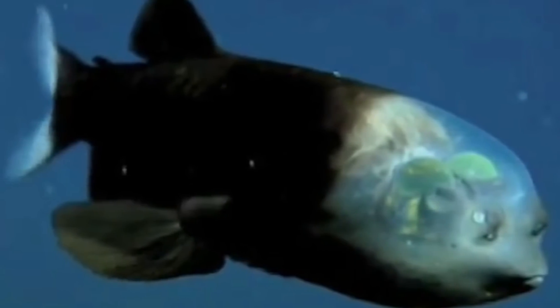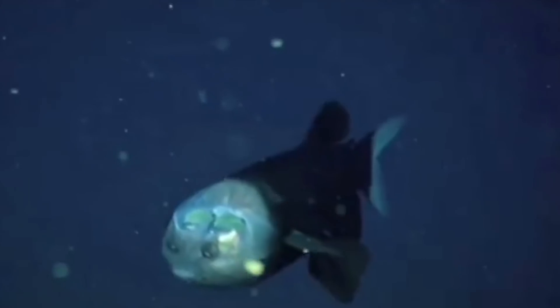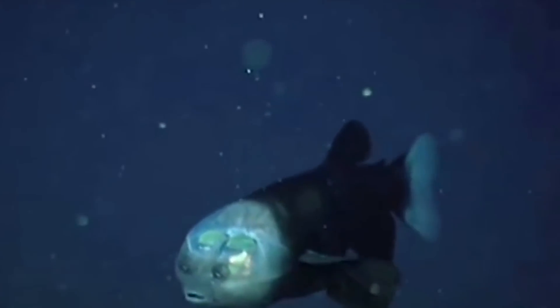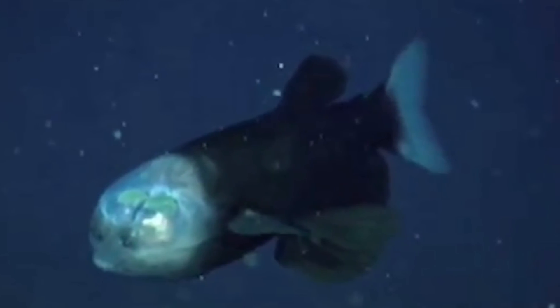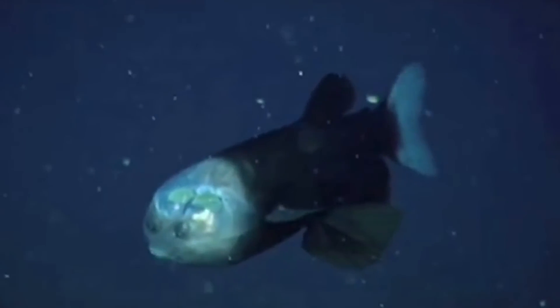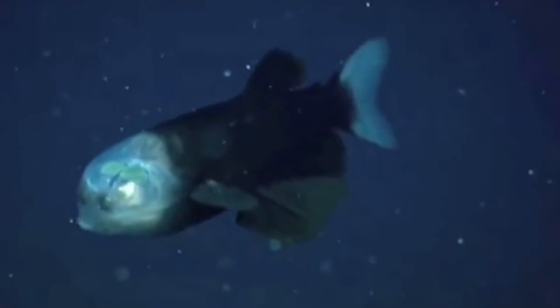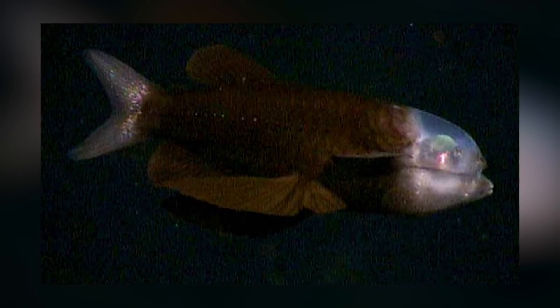If it wasn't for the fact that this creature really exists, many people would be calling it fancy CGI, but this is how the fish has evolved to survive. The two eyes are colored green by a layer of fluid which filters light from above, giving a little illumination of the fish's prey, which usually ends up being jellyfish at this depth. What looks like eyes on the fish are actually nostrils. The fish spends most of its time motionless to save energy, and when it smells or spots prey, it maneuvers its tubular eyes forward and then strikes upwards, swallowing its prey whole in its toothless mouth. The fish's eyes can rotate within the transparent shield, allowing it to look upwards through its transparent head, then move its eyes directly at its prey and strike.